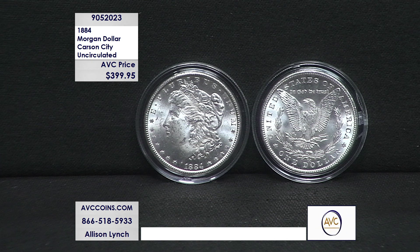The date is 1884, and yes, that price is correct: $399.95. Right off the bat, I'm going to tell you our competition's at almost $620 for the same exact coin.